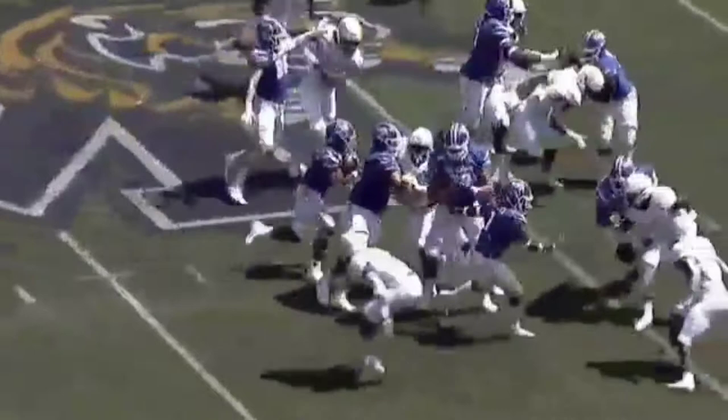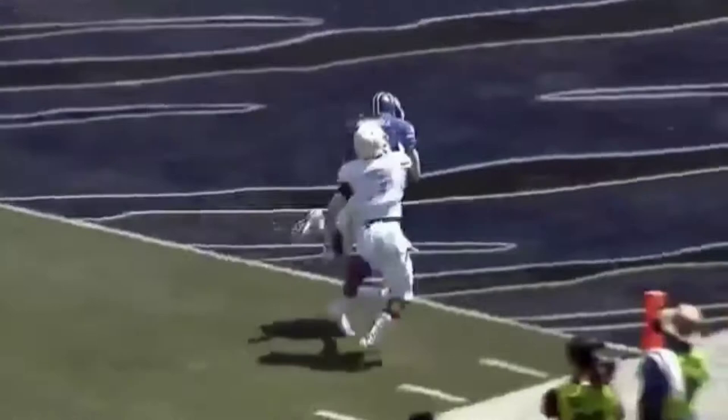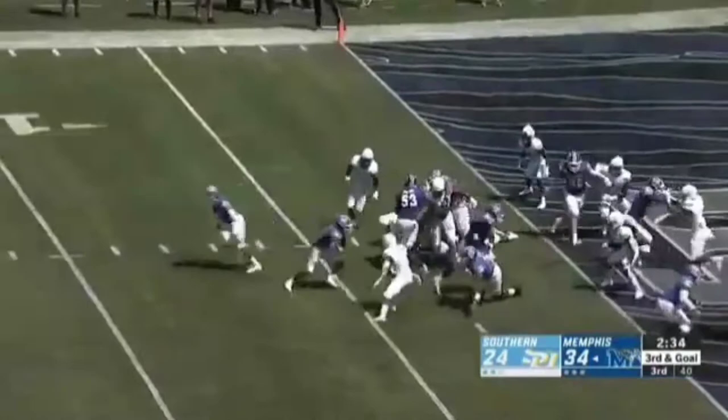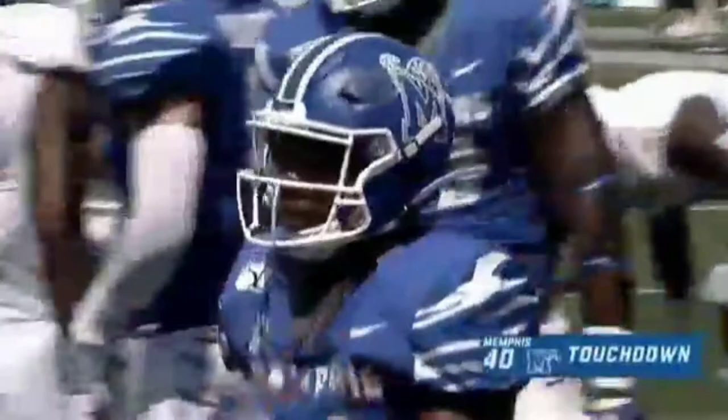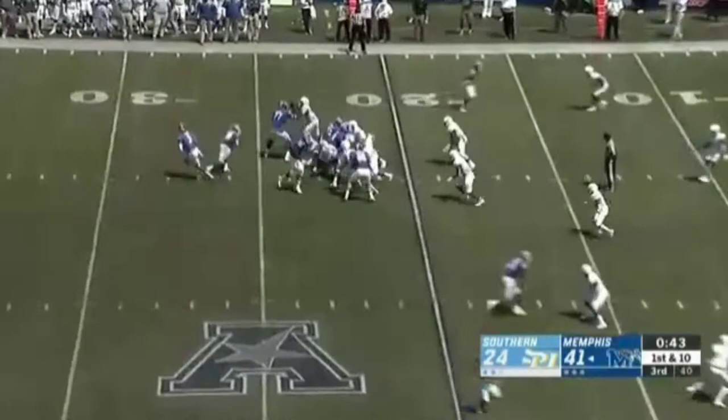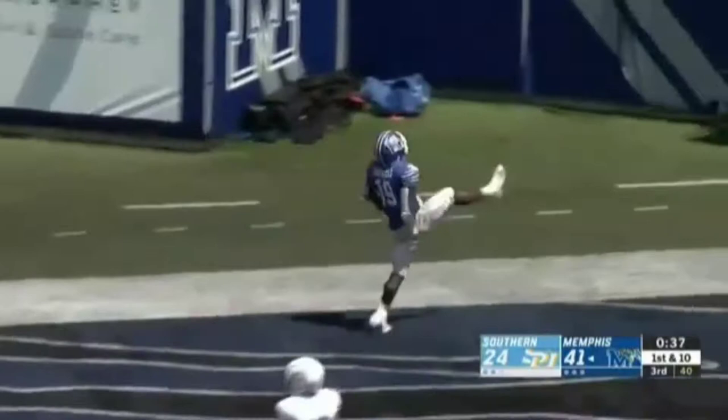Gainwell showing off how explosive he can be — look at him just relax, wait for the hole to develop, and then boom, hitting it, getting to the outside. Nobody's going to catch him. Third down from the one — Gainwell through the crease into the end zone for the Tiger touchdown. Play fake to Gainwell — White throws it back — Gainwell, touchdown Tigers!